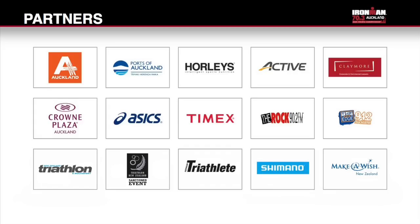Special thanks to our host city Auckland and our gold sponsors Ports of Auckland and our team sponsors Claymore Partners. Thanks also to Hawley's Nutrition, Active.com, Asics, Shimano, Crowne Plaza Hotel, Timex, MediaWorks, Australian Triathlete Magazine, NZ Triathlon Magazine and Triathlon New Zealand.